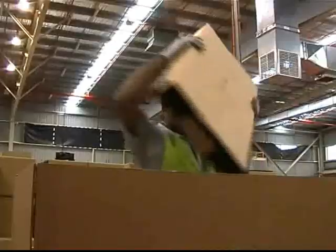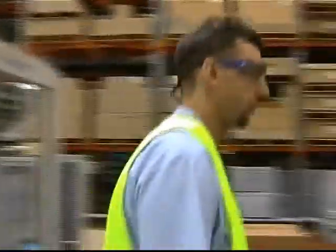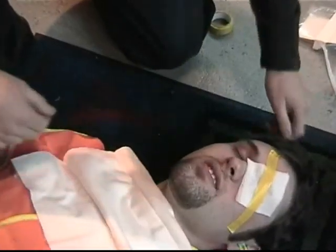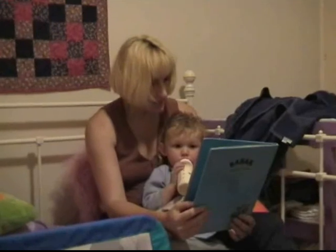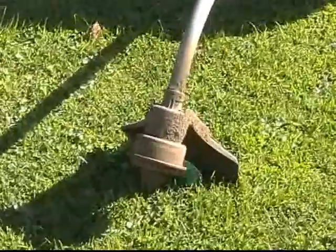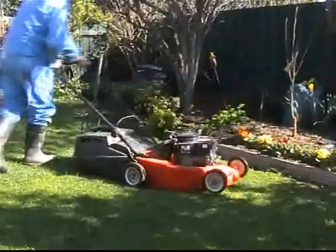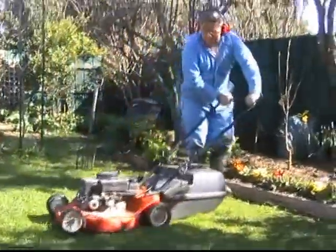Unsafe work practices cost industry and taxpayers millions every year. But more importantly, there's an unquantifiable human cost. Damage or loss of eyesight due to avoidable accidents affects the victims and their families indefinitely. And it's not just at work that we can endanger our sight — many of the chores we perform at home can be potentially dangerous and lead to avoidable accidents.